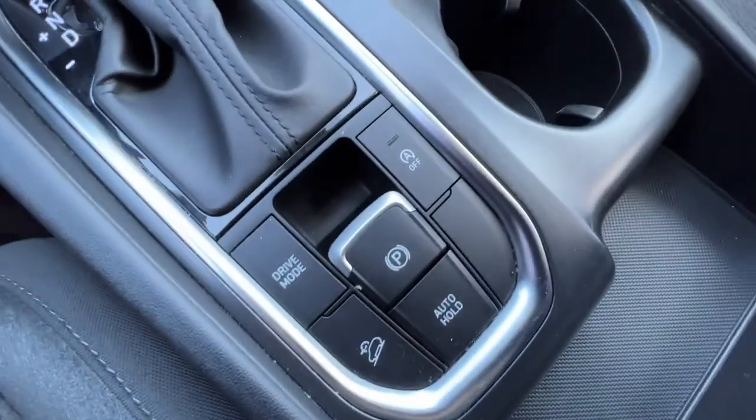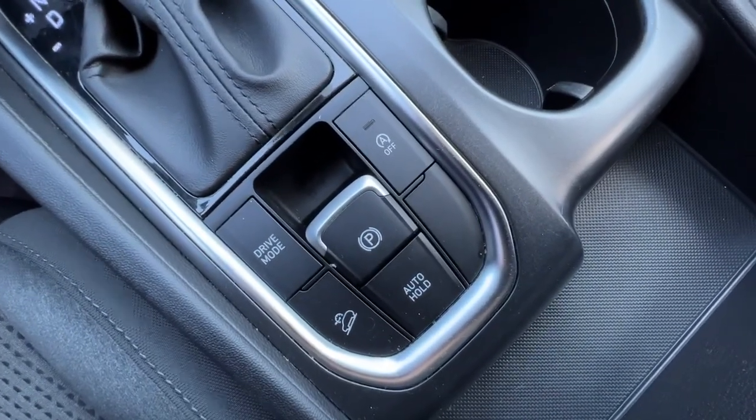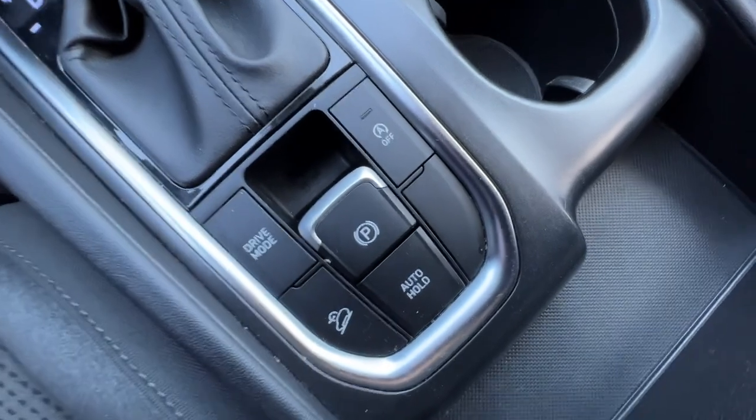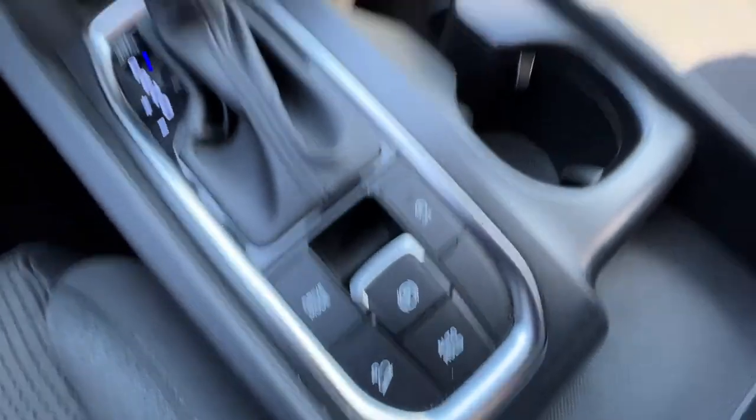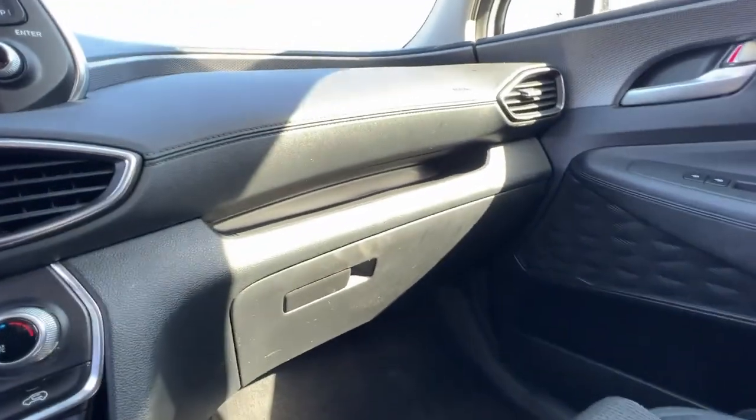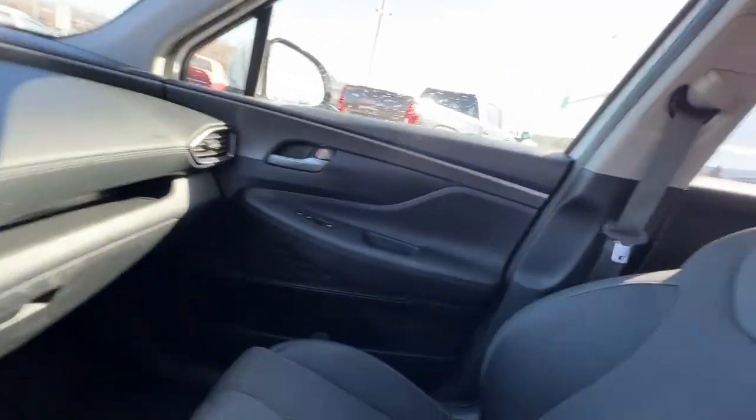Right over here on the center console we have our downhill assist, our automatic stop-start, and you can choose between comfort, sport, and eco drive modes. We've got a lot of storage spots in here and our glove box is right down there.